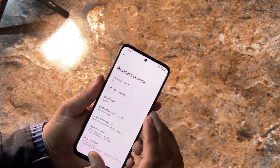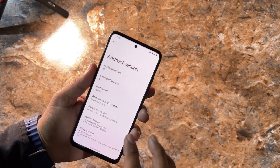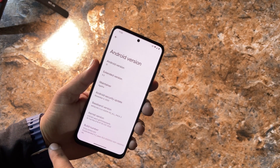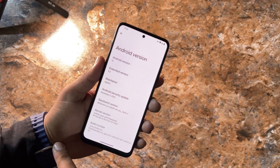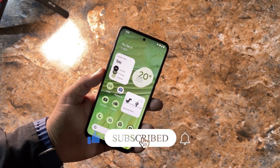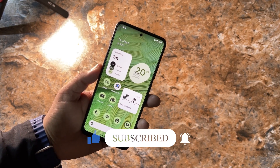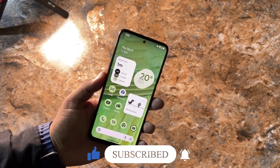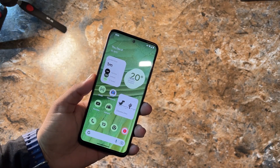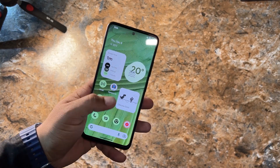This is a smoother ROM and its security patch is the latest — November 5, 2022. In this video I will be showing you its full review and also how you can install it on your Redmi Note 11. So without further ado, let's get started. The ROM is pretty much stable — there is no single bug or issue; everything is just working fine.